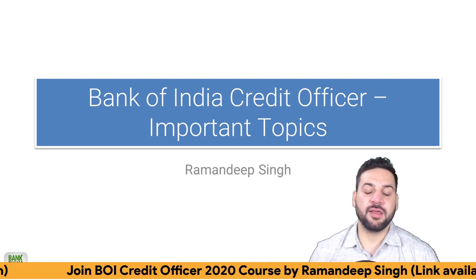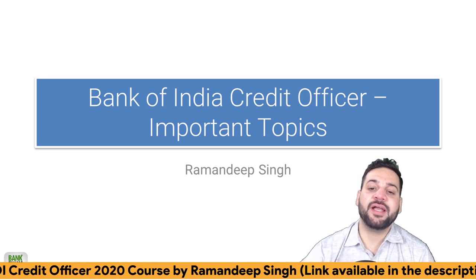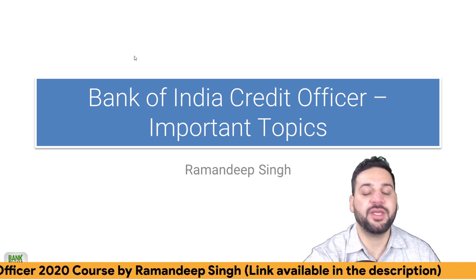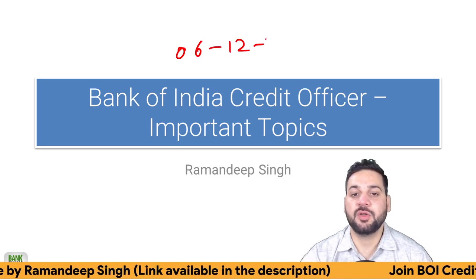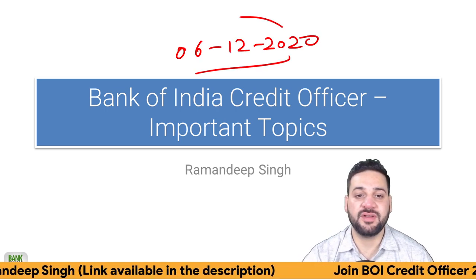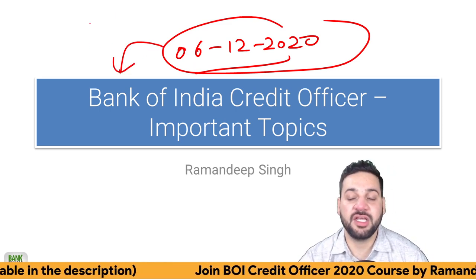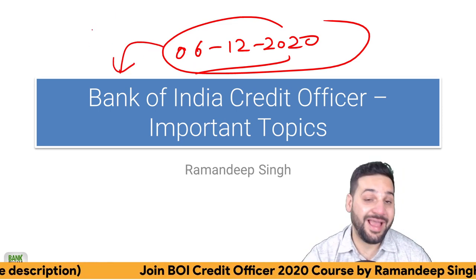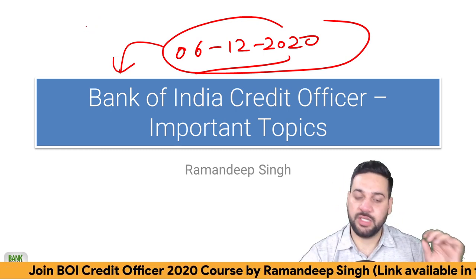Hello students and welcome back to Bankexamstoday.com. My name is Ramandeep Singh. The Bank of India Credit Officer exam is going to be held on 6th of December 2020. Today I'm going to discuss what you should study for the professional knowledge and for the general awareness section.